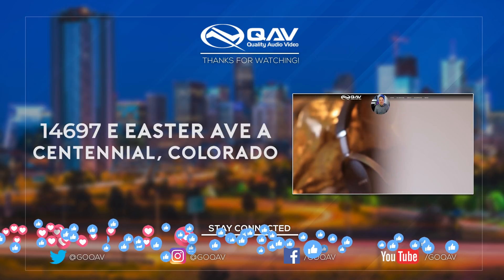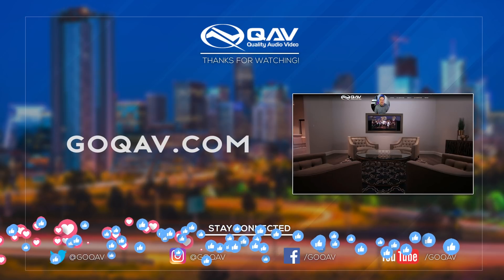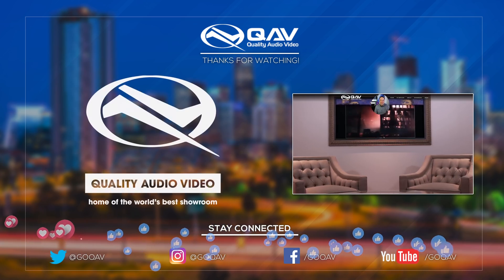This is Tyson Rabidey from the Quality Audio Video Showroom in Centennial, Colorado. Thanks for watching — we'll see you next time. GoQAV.com.